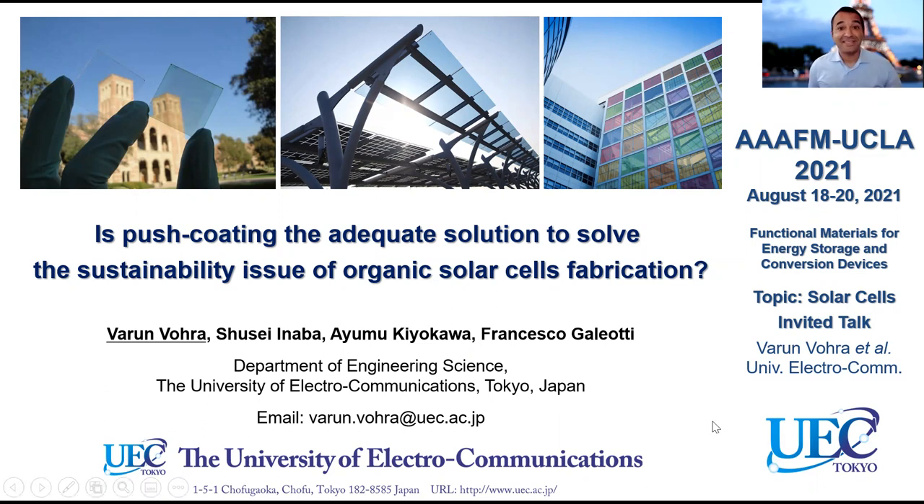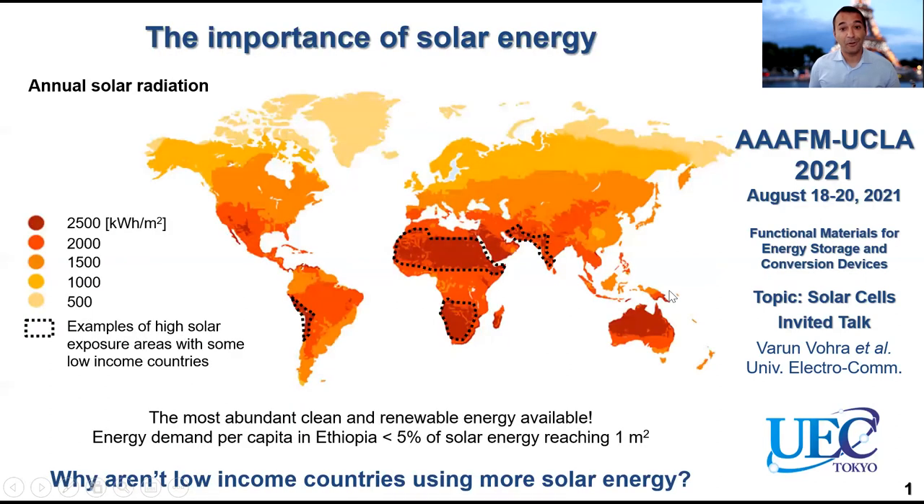I would like to thank the organizers for inviting me to give this talk today despite the coronavirus situation. Today I will be talking about organic solar cells and sustainable methods to fabricate these organic solar cells. But before we start, we should talk about a global issue: the global energy issue and the importance of solar energy.